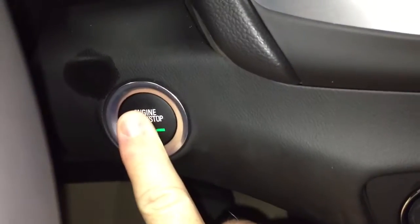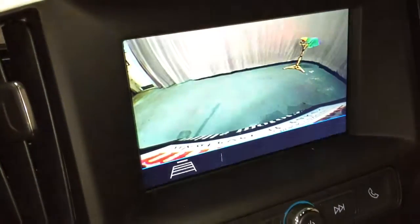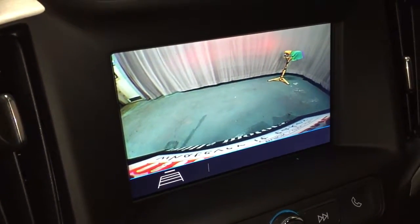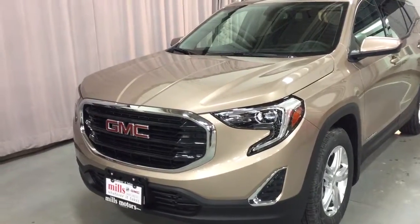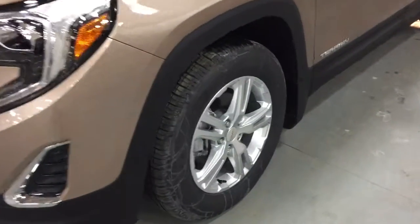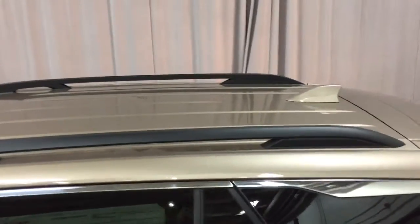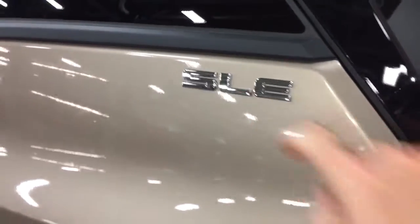We're going to fire the engine up now just for a moment to show you that full color rear backup camera. Nice updated LED headlights, 17 inch aluminum wheels, body colored mirror caps, body colored door handles, and roof racks above for even more cargo potential. SLE badging right there.